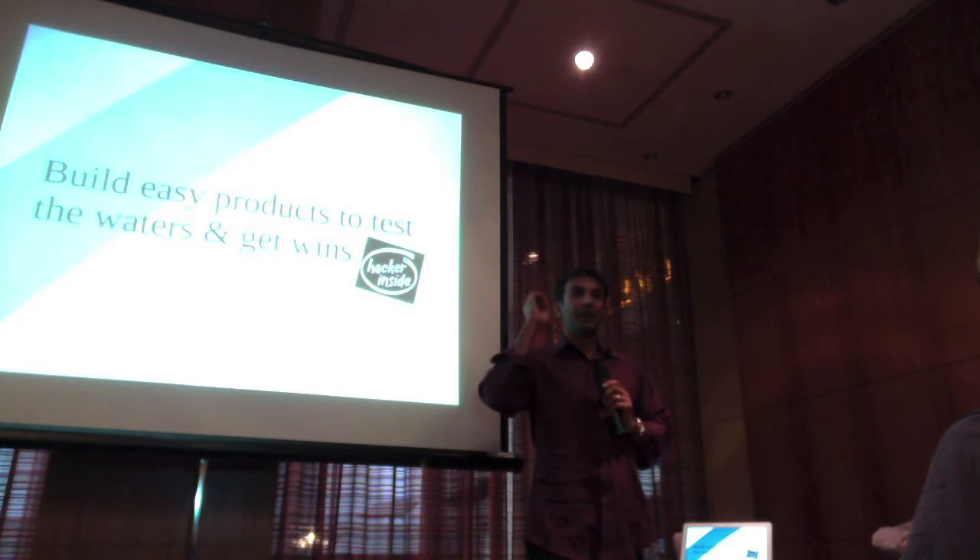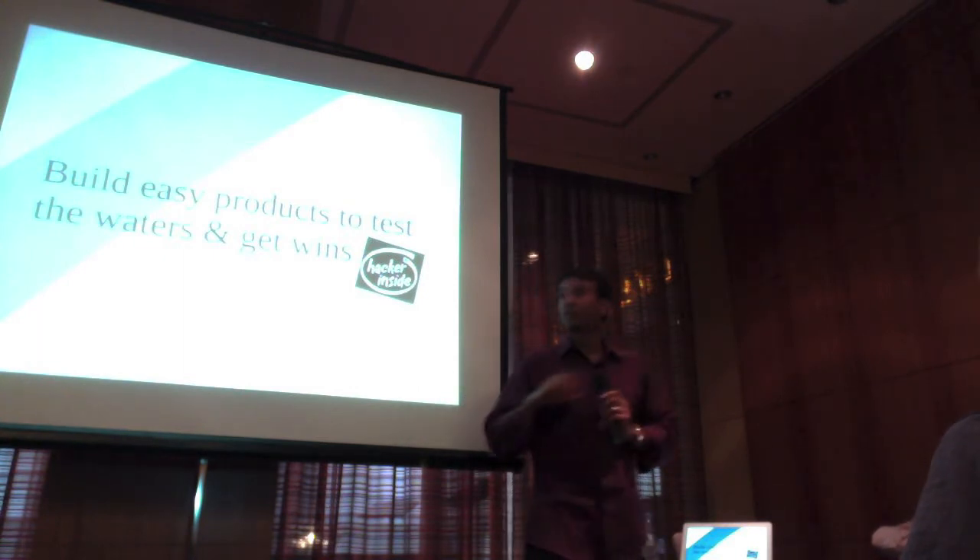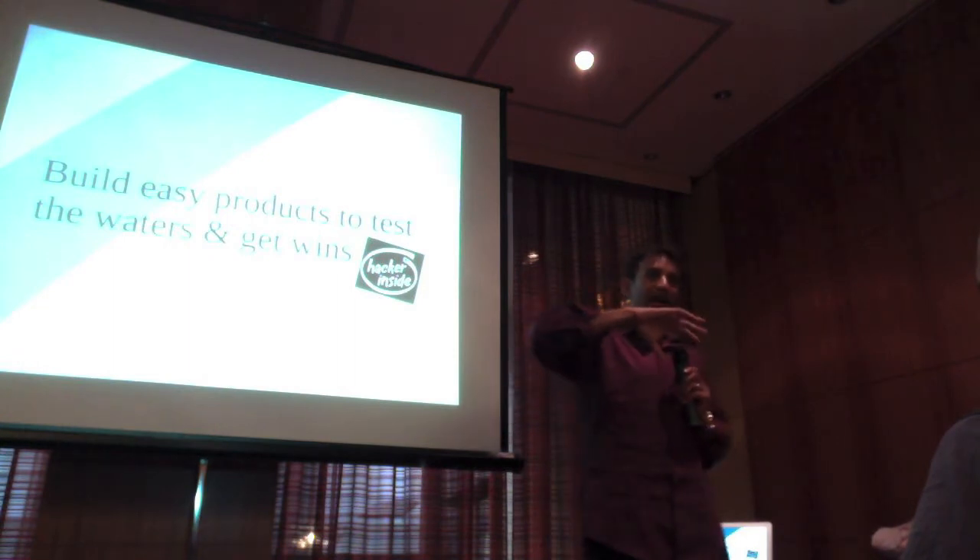Next part: get quick wins, test the waters. Let me talk a little about that with the ad system — just throwing out recommendations, or even with the Talent Match product.